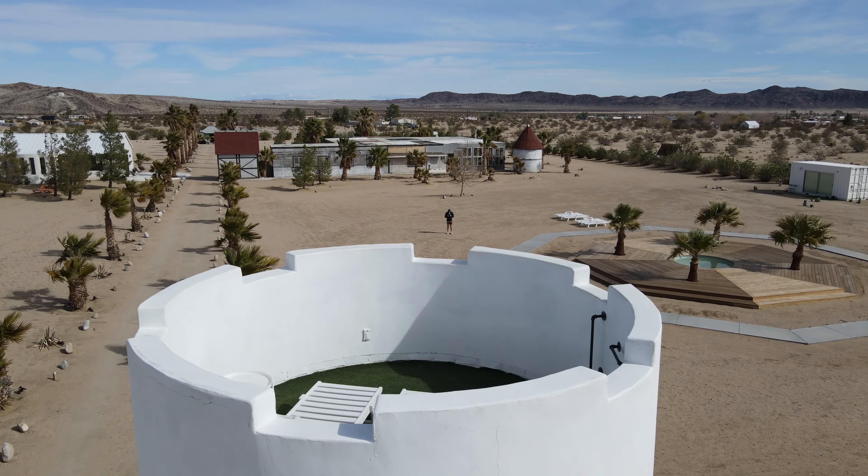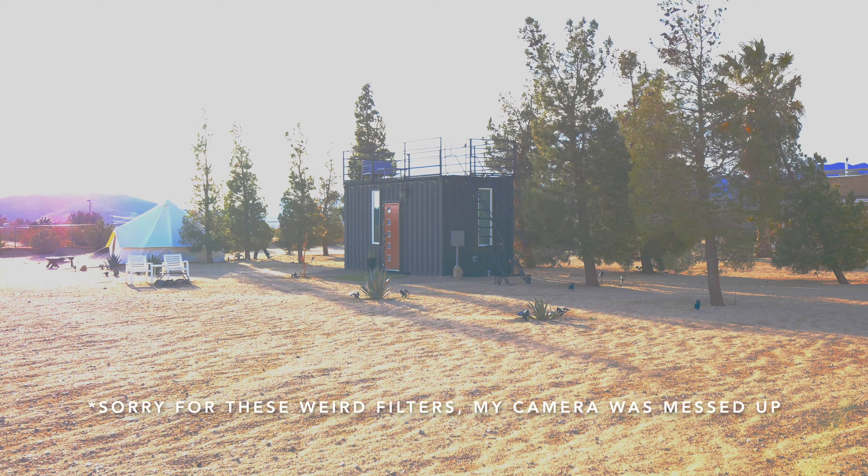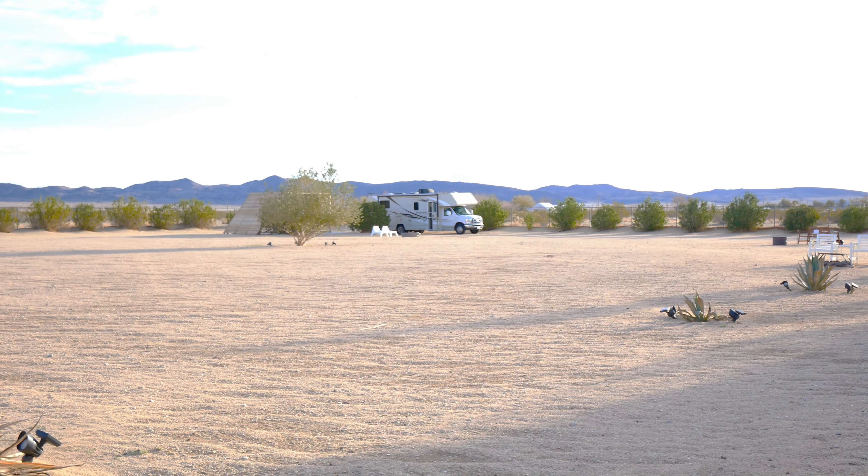The entire estate is situated on 12 acres in the heart of Joshua Tree, with so many unique and modular options to up your stay. You could book one of the 13 units on the property. Some of these stays on Airbnb include 6 yurts, 2 container homes, 2 guard towers, 3 campsites, and 2 homes.